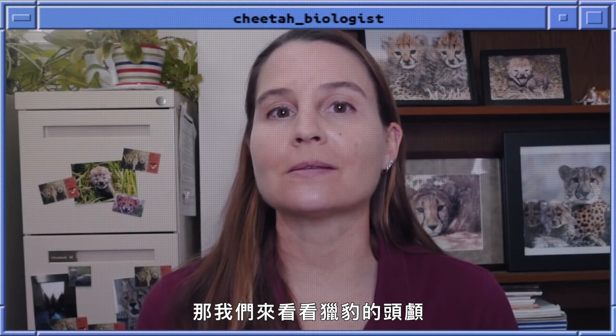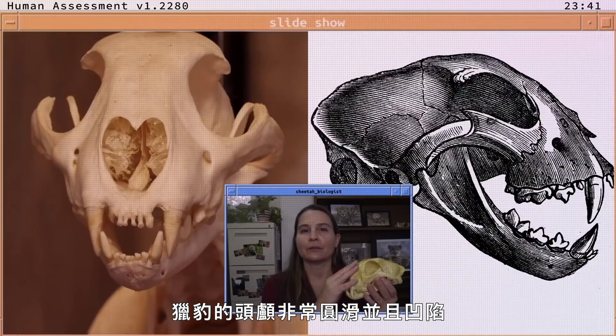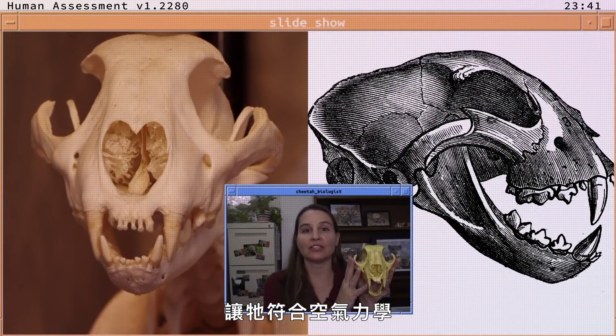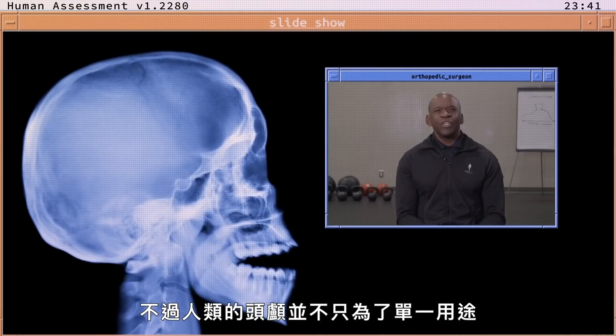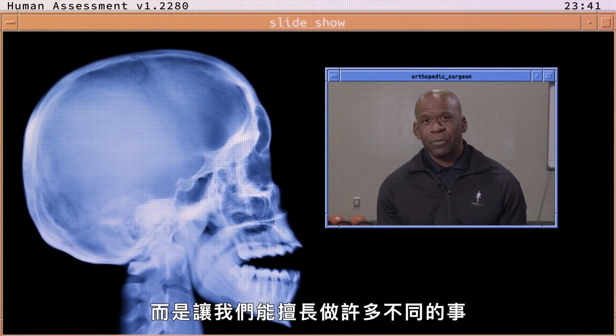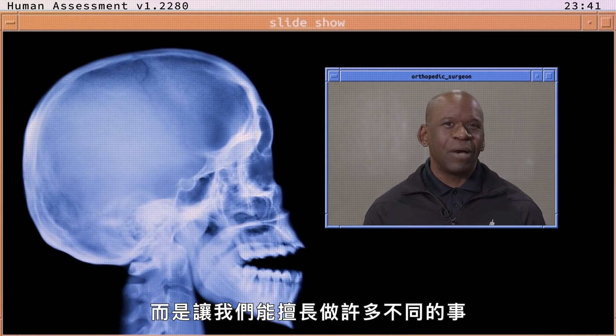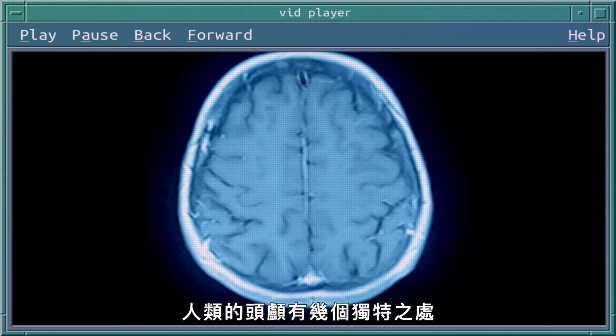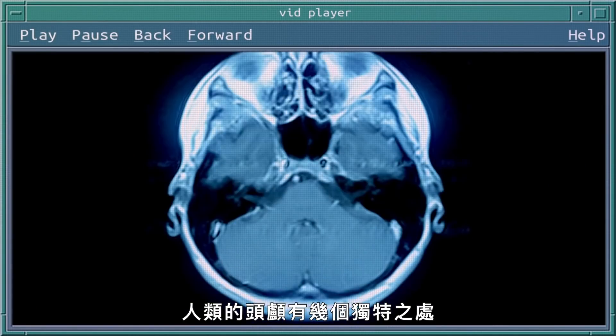So let's take a look at a cheetah's skull. The cheetah's skull is very rounded and concave across the top, and that helps it be very aerodynamic, just like the rest of its body. The human skull, on the other hand, is not designed for a specific purpose, but is designed to allow us to be good at a number of different things.